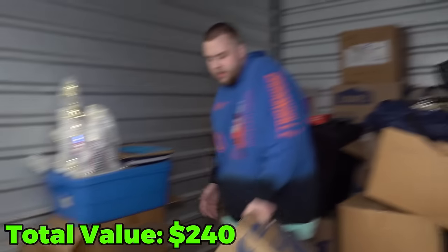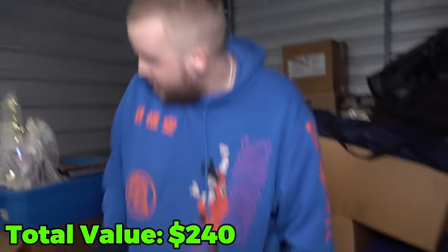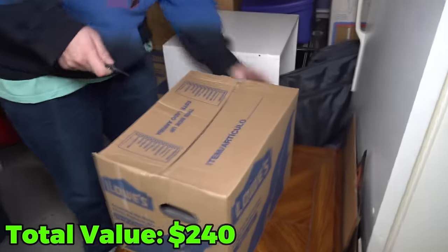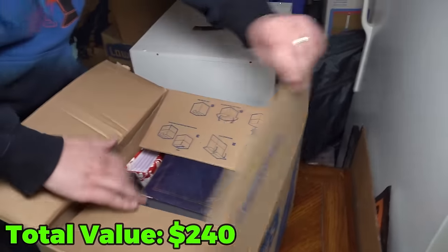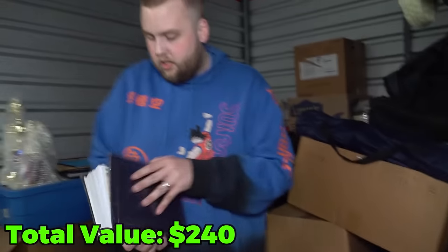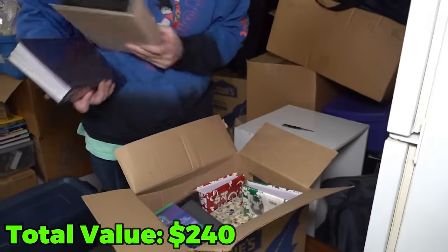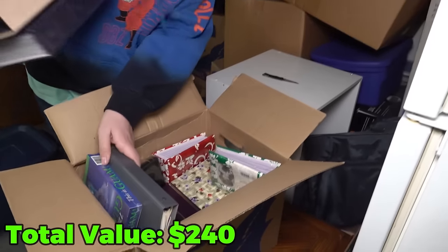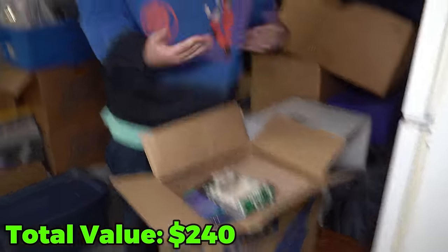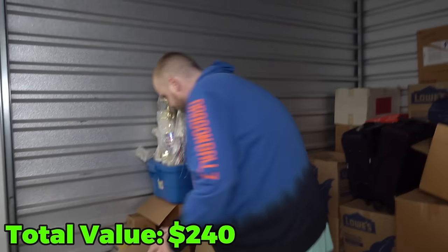We already got a big pile going of all their stuff. A lot of storage unit buyers just throw people's stuff away — I feel like it's kind of messed up. So we always keep the pictures, trophies, home VHS tapes, that kind of stuff in a separate pile so they can get them back. Speaking of personal stuff — are these all photo albums? A whole box of photo albums. This is the kind of stuff that crushes people when they lose their unit — you can buy a TV again, but you can't take those photos again.